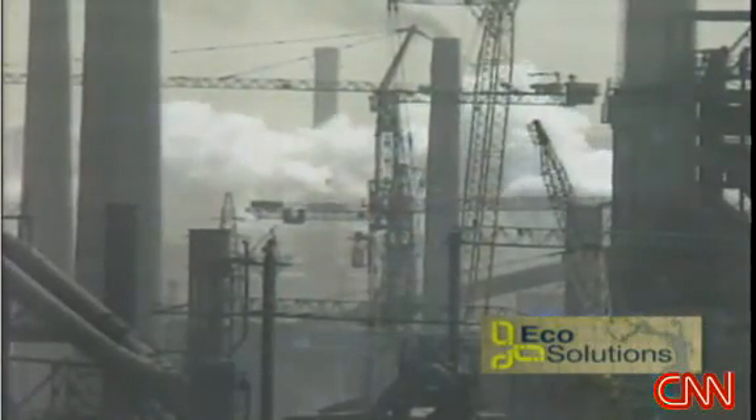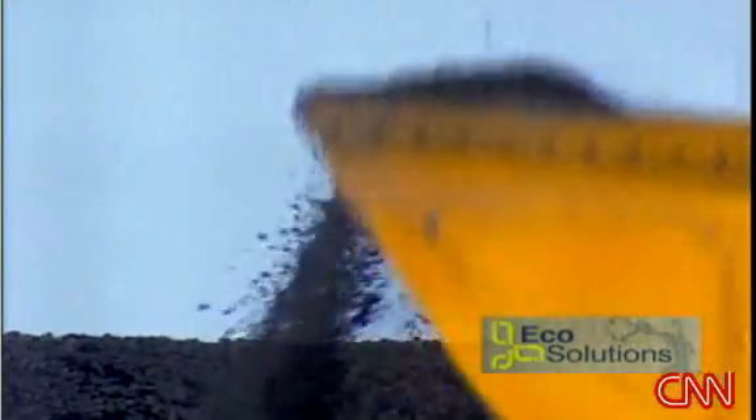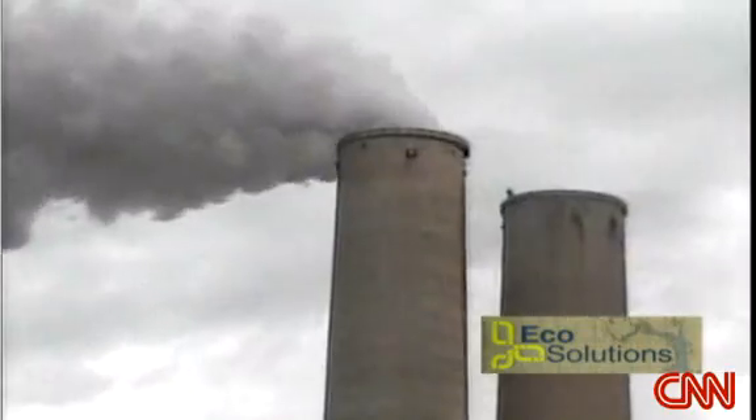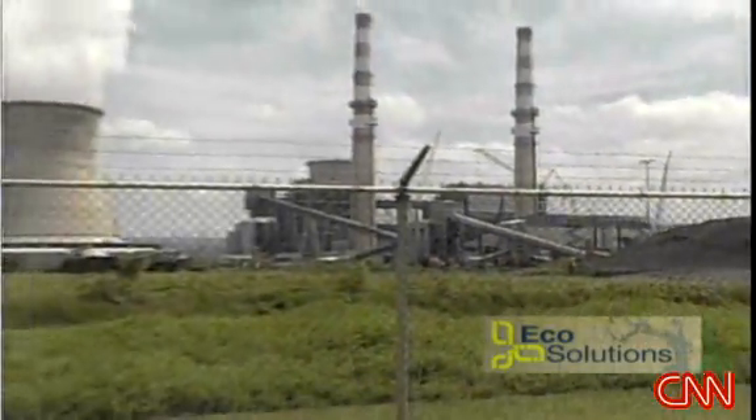Last year, a study by the American think tank, the Centre for Global Development, found that Australia produces about 10 tonnes of carbon dioxide for every man, woman and child every year. That compares with 8 tonnes for the US and just 1.8 tonnes for China. The reason, says the report, is a combination of high energy demand coupled with coal-fired power stations that are among the most inefficient in the world.